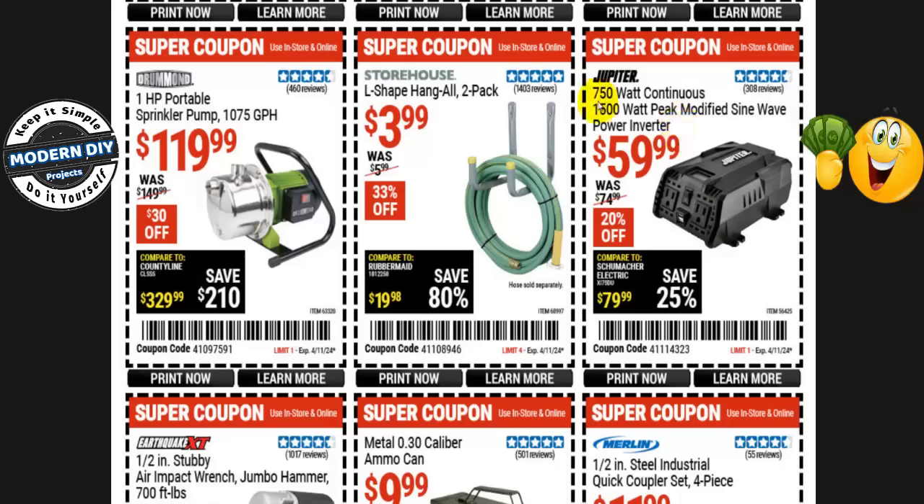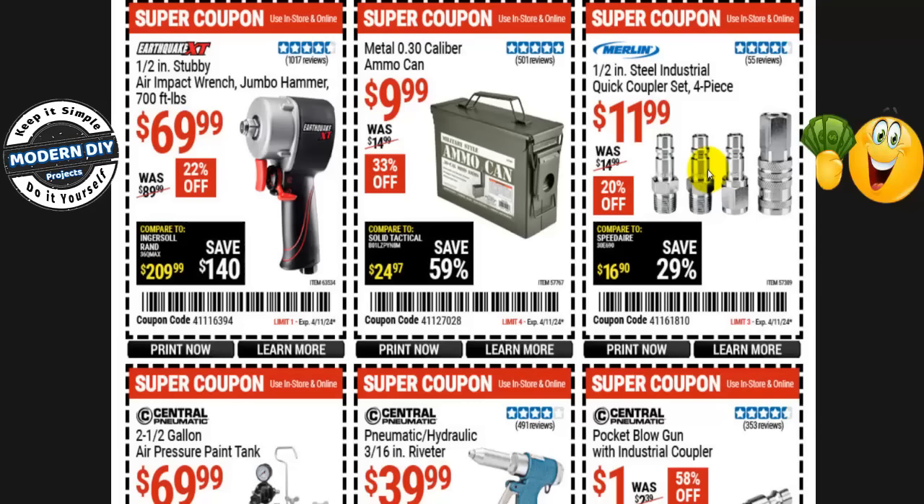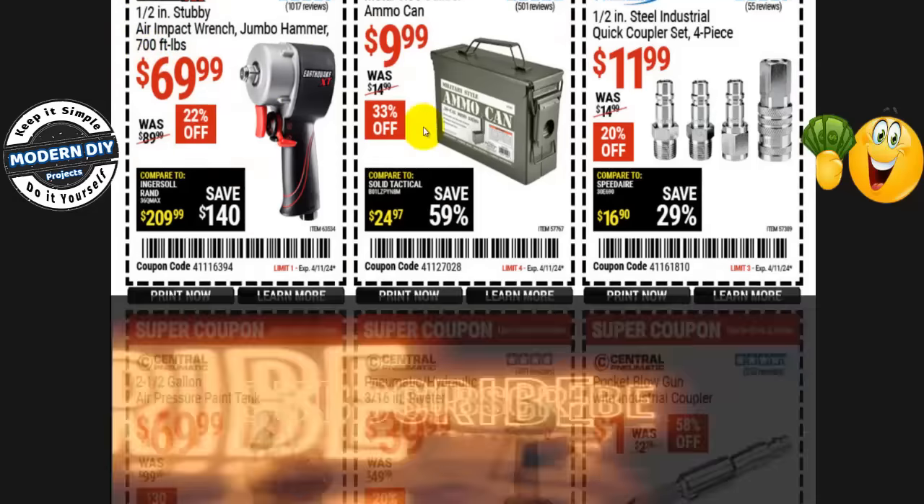The Jupiter 750-watt continuous / 1,500-watt peak modified sine wave power inverter is $60, normally $75 — 20% off. The Merlin steel industrial quick coupler set, 4 pieces, is $12, normally $15 — 20% off. The metal ammo can is $10, normally $15 — 33% off. The Earthquake XT 1/2-inch stubby air impact wrench with jumbo hammer and 700 ft-lb capacity is $70, normally $90 — 22% off.